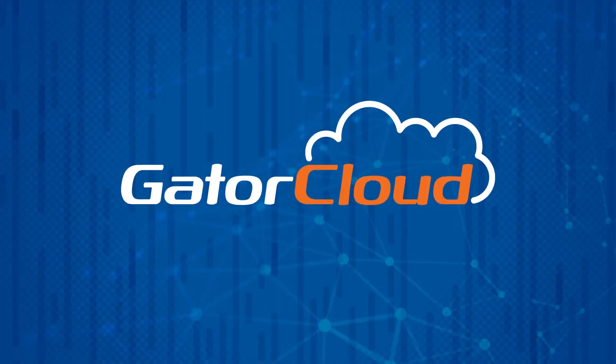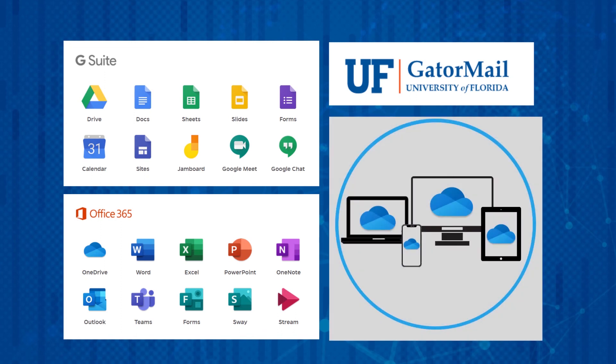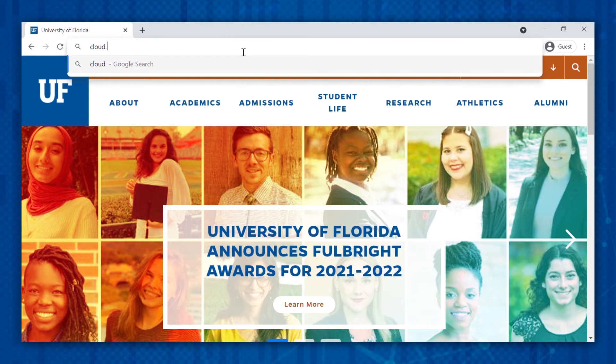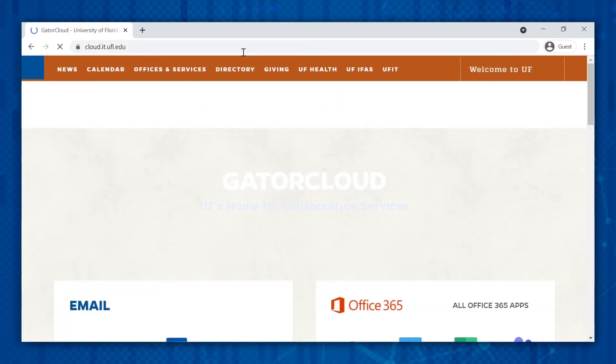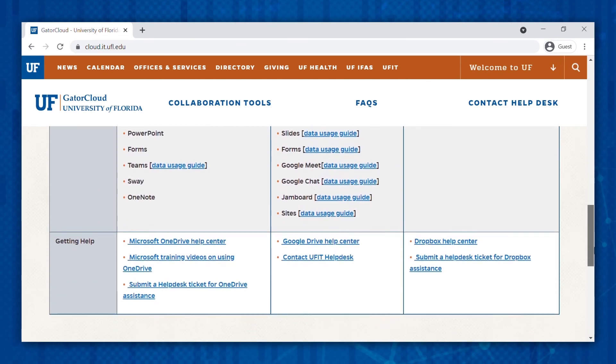UFIT also provides free access to several cloud-based applications through the GatorCloud. The GatorCloud is home to UF's cloud-based collaboration and storage options, services like G Suite, Office 365, GatorMail, and OneDrive. Using a UF account instead of a personal account not only provides an extra layer of security, but there are perks like free access to Microsoft Office apps, expanded file storage, and tools for easy collaboration with your fellow Gators. Visit cloud.it.ufl.edu to see a chart of what's available to you and take advantage of these free offerings and all the extra storage that comes with them.